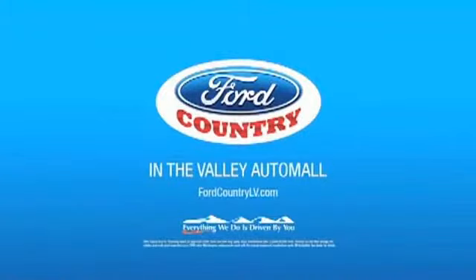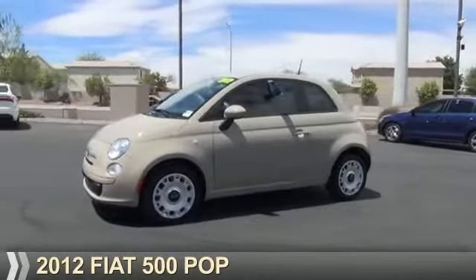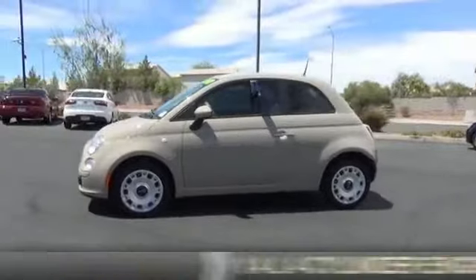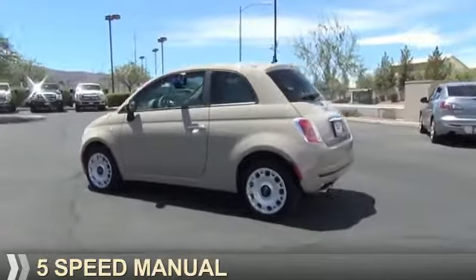Visit Ford Country in the Valley Auto Mall today. Presenting the 2012 Fiat 500. It's powered by a 1.4 liter, 4-cylinder engine, and a 5-speed manual transmission.